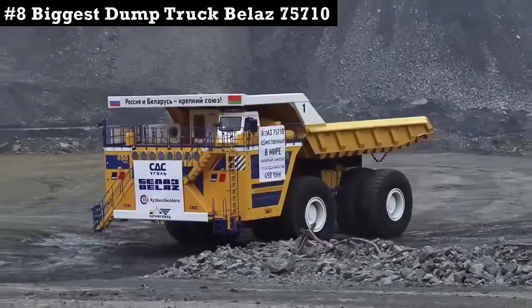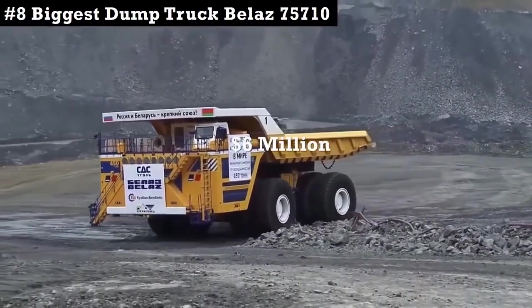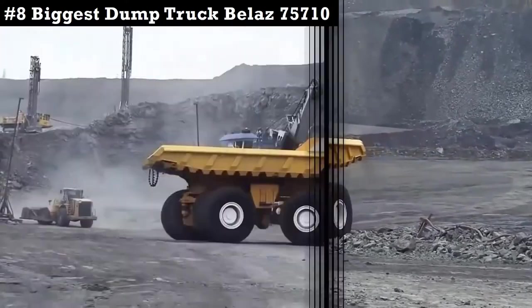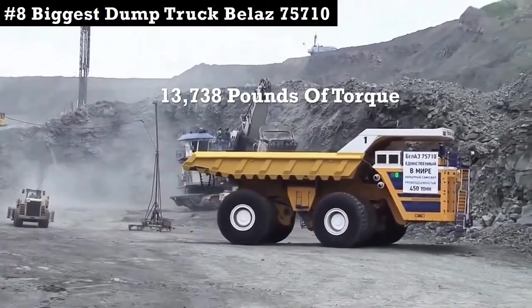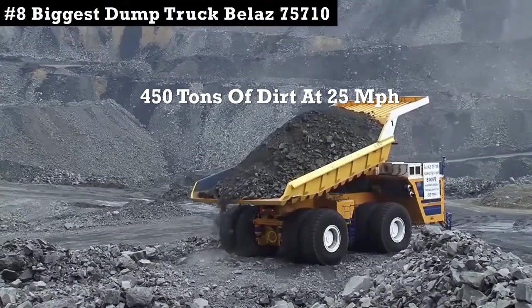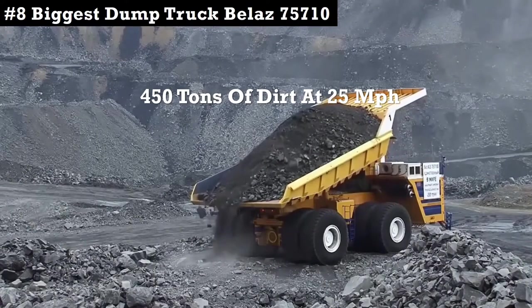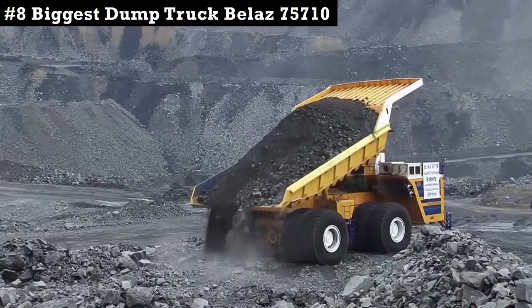It is manufactured by Bellas in Belarus. The entire truck costs over $6 million. The hybrid diesel Bellas was built for one thing: moving earth. Its two 16-cylinder engines give it 13,738 pounds of torque — more than the combined power of 17 heavy-duty pickup trucks. The company claims a fully loaded Bellas can lunge around 450 tons of dirt at 25 miles per hour. At 800,000 pounds, the Bellas isn't just heavy — it's big.